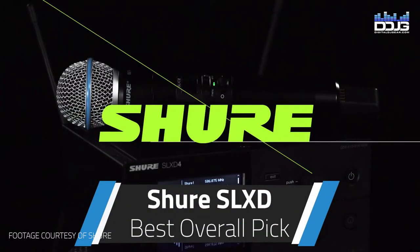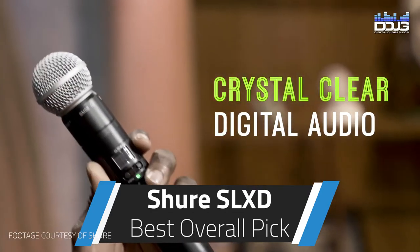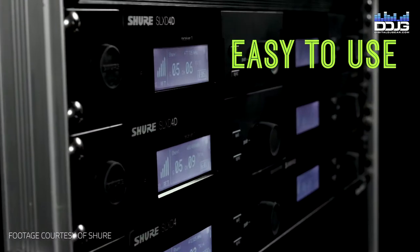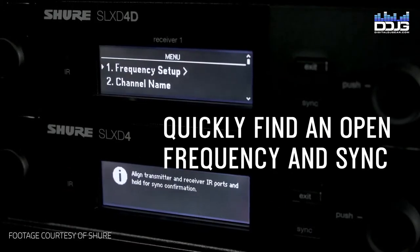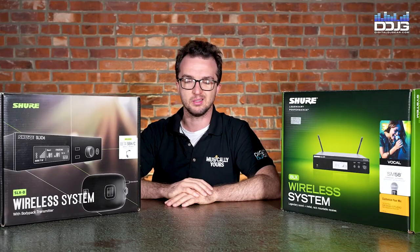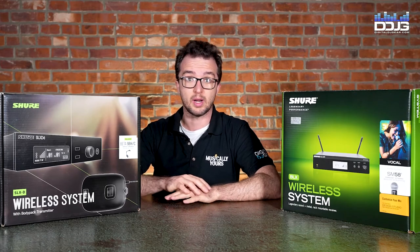The Shure SLX-D Digital Wireless Series delivers transparent 24-bit digital audio, a rock-solid build, reliable RF performance with easy setup and rechargeability options, in a suite of versatile wireless system configurations. What does that mean? The system's rugged, it performs, and it's not going to have dropouts and cutouts, or run out of battery.